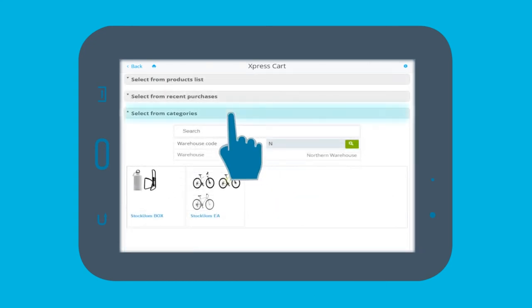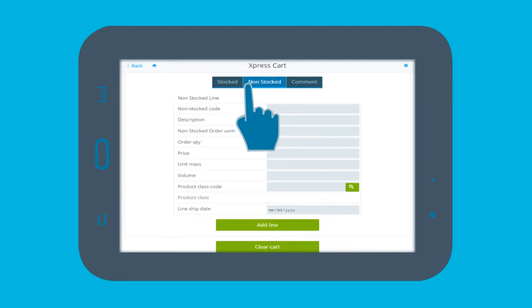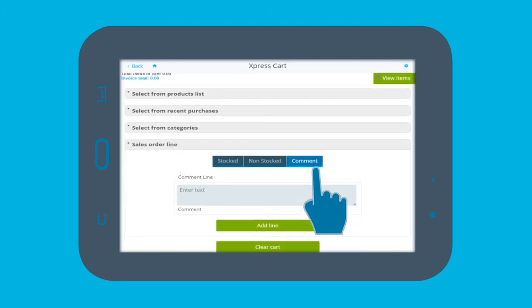By using the select from categories, John is able to customize the sales order, categorizing stock codes and grouping the orders by product class, unit size, etc. John is also able to add stocked, non-stocked, or any comments under the add item.